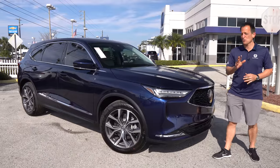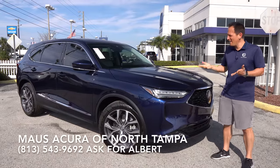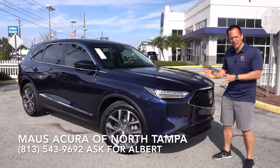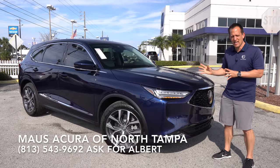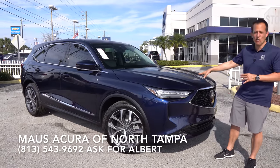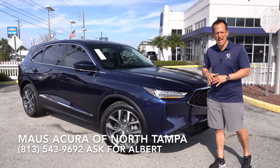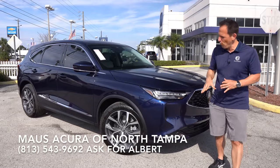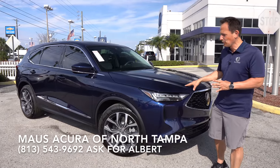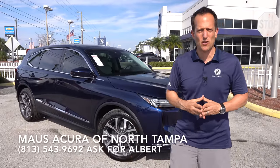Hey guys, what's up? It's Joe Rady from Rady's Rise. We're back here at Moss Acura of North Tampa. And guess what? I have that one luxury midsize SUV that it's been a while since we brought to you. This is a 2023 Acura MDX with the tech package. But before we get into this fathom blue three-row SUV, let's talk about what's going on here.